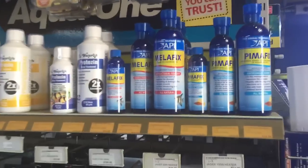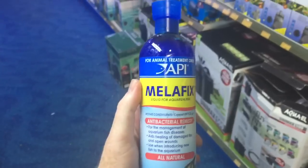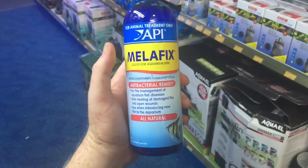If any of your fish, fresh or salt water, get a bacterial infection, you could consider using Malefix. There is a marine version of Malefix that you could use that will not froth up as much as this one, not that that's actually a problem.